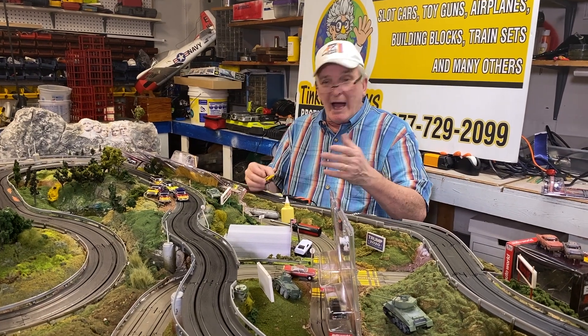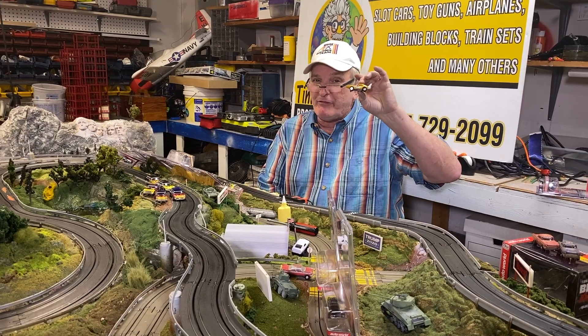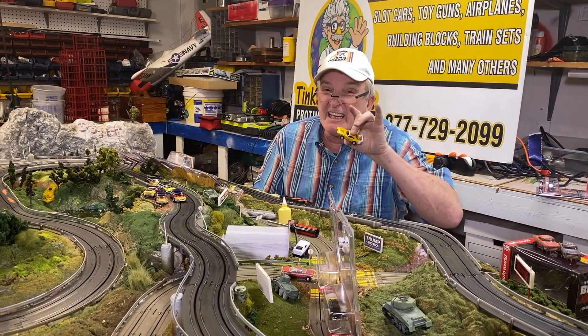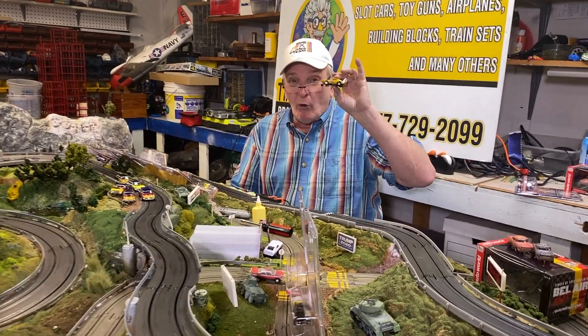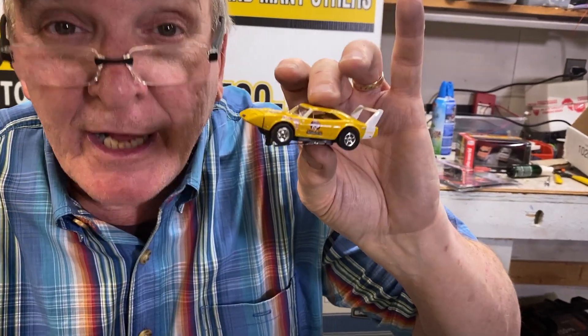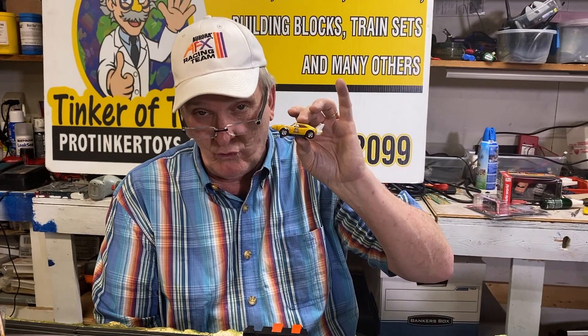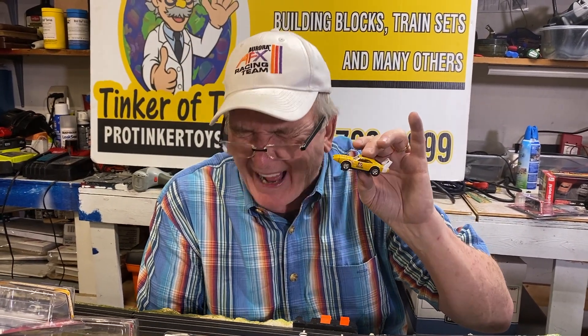Or you'll get a notification saying he's going live. You don't want to miss us going live on February 3rd at 7 to 8 p.m. — that's race night. We're going to offer these for sale on race night, February 3rd 2022. And that's protinkertoys.com — the 1969 Dodge Charger Daytona.